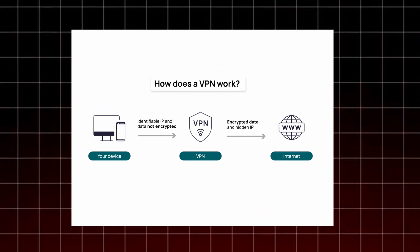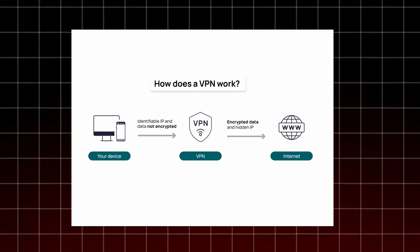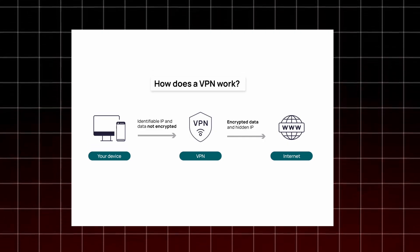A VPN, or virtual private network, helps by routing your internet traffic through a secure server in another region or country. When you connect to a VPN, your real location is hidden, and websites only see the IP address of the VPN server, not yours. This in itself solves many common access issues that users face.